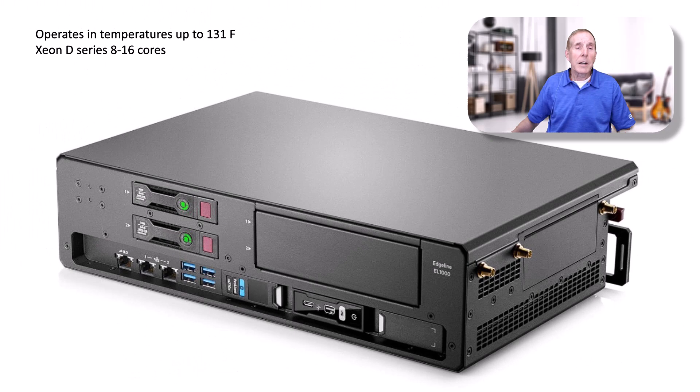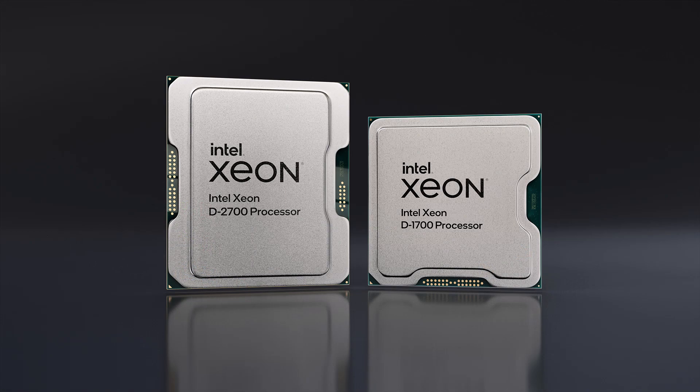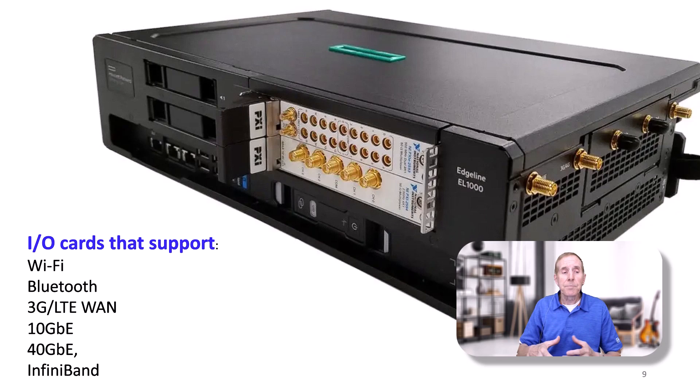It's performing a function called VRAN. Intel supports this whole group of specific servers — they have a line of Xeon processors called the D-Series, which operates in extremely high temperatures. These edge servers are very flexible. You can see this HP version supports I/O cards for Wi-Fi, Bluetooth, LTE, N-Gigabit, 40-Gigabit, and InfiniBand.